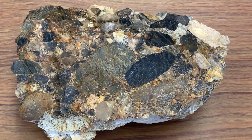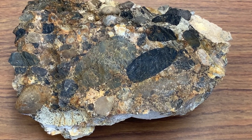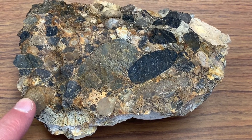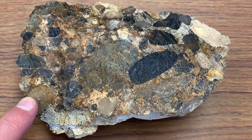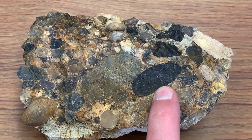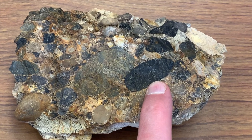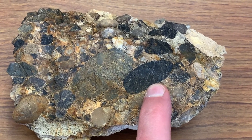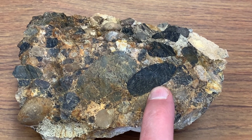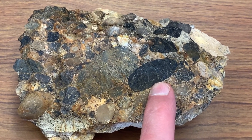I brought a piece of that Kootenai conglomerate into the lab so that I could point out some of the different cobbles in the rock. These cobbles that are lighter in color are quartzites of the Pennsylvanian Quadrant Quartzite, and these dark cobbles are chert from the Permian Phosphoria Formation. What they illustrate is that the Fold and Thrust Belt was exposing lithified Paleozoic sedimentary rocks — quartzite of the Quadrant and chert of the Permian Phosphoria Formation — as part of the topographic relief being generated off to the west.